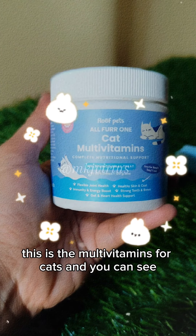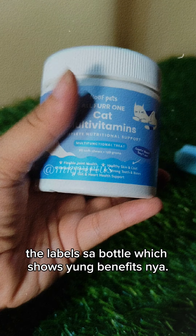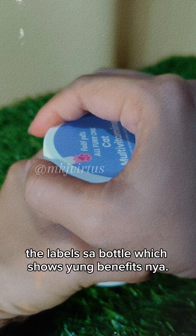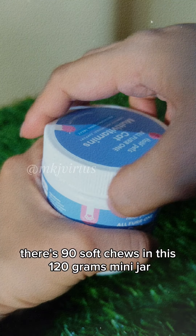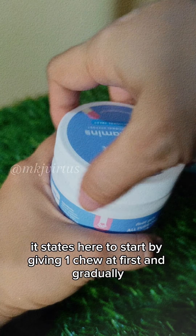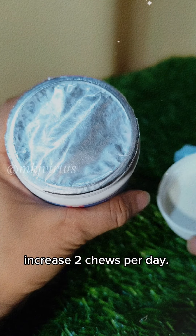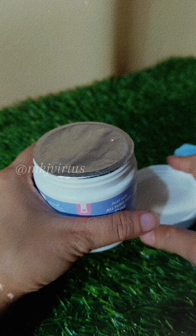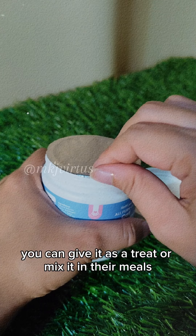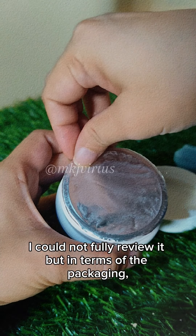This is how I got to know about the multivitamins from FloofBets — a multivitamin for cats. In the video you can see me zooming in on the label on the bottle, which shows the benefits. There are 90 soft chews in this 120-gram mini jar. It states to start giving one chew at first, then gradually increase to two chews per day. You can give it as a treat or mix it in their meals.